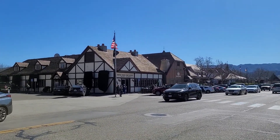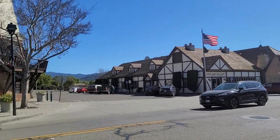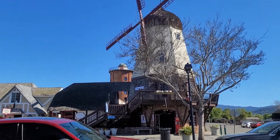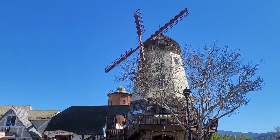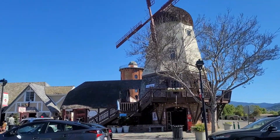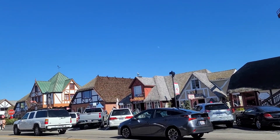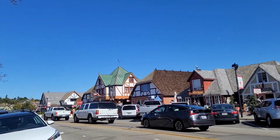Across the street is a United States Post Office in Solvang, and even the post office has that Dutch architecture. There are several windmills, and there's the bakery, and another bakery, and more bakeries.